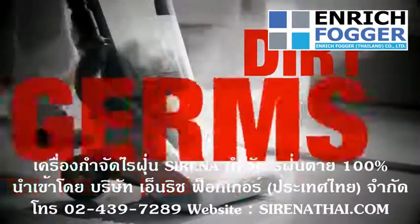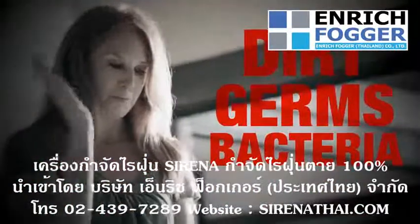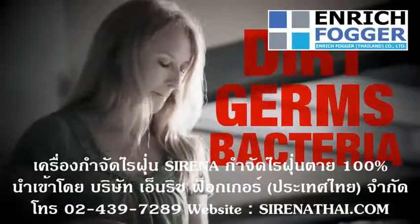Traditional vacuums toss dirt, germs, and bacteria right back into the air you breathe. It's an allergy nightmare.